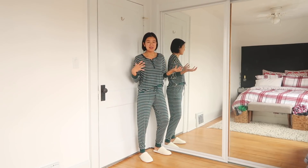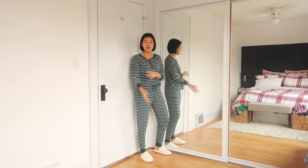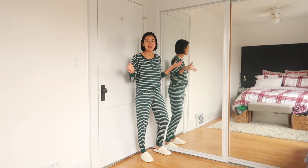My mom and sister both always ask for PJs every holiday season, so I'll probably end up getting both of them either this pair or another pattern — this one comes in a lot of other patterns too. Unless they want to be matching.